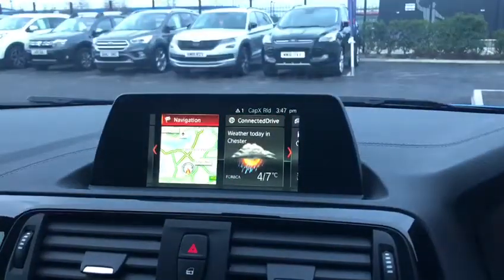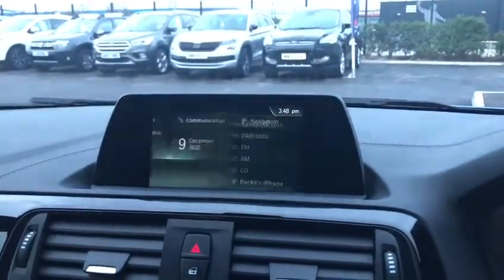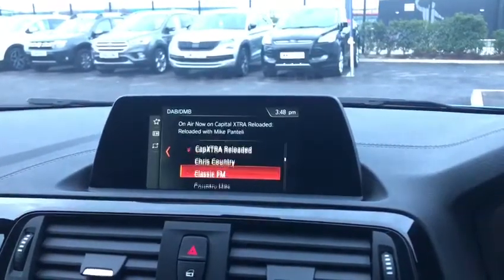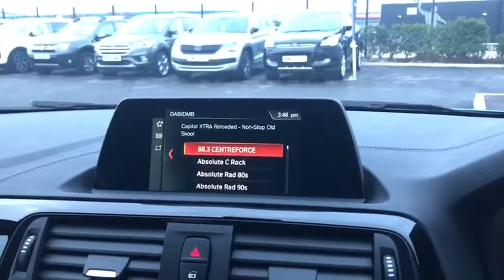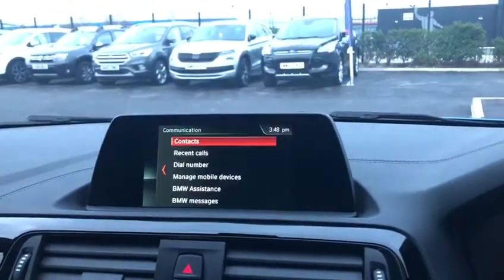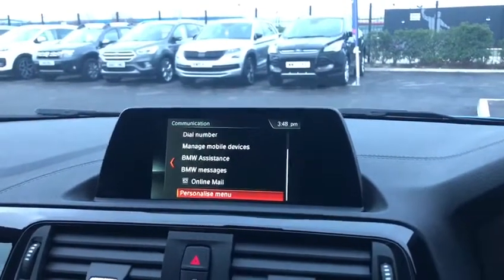If we go back onto the menu, you've got the full radio controls all the way from AM, FM, and DAB, with an incredible amount of radio stations to choose from. Going back again, you can connect your phone via Bluetooth and have all your contacts and your music that way as well.